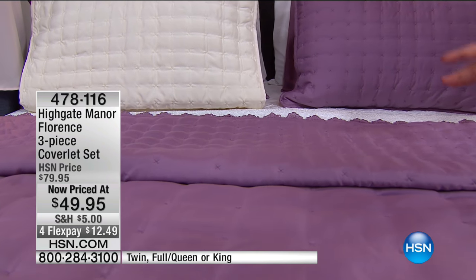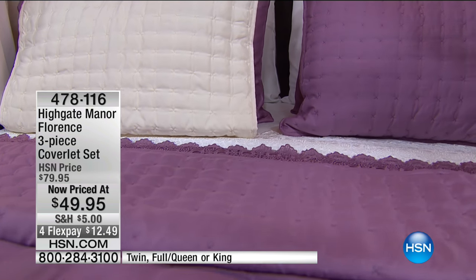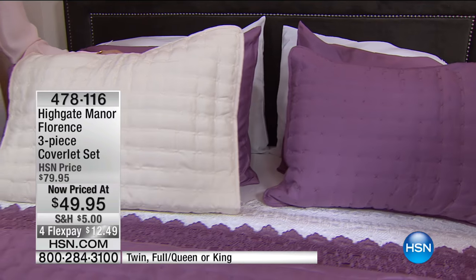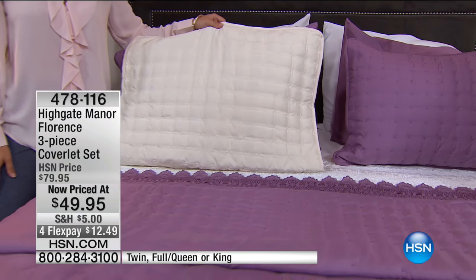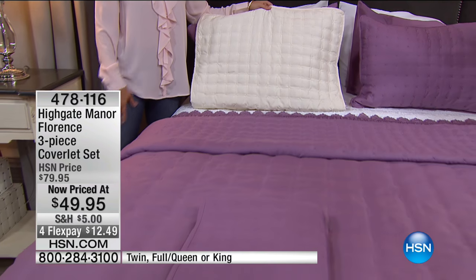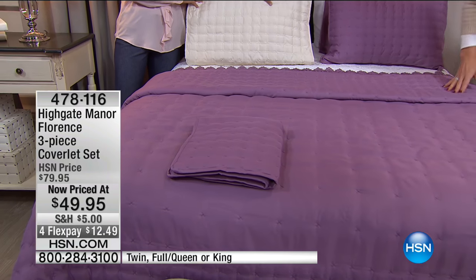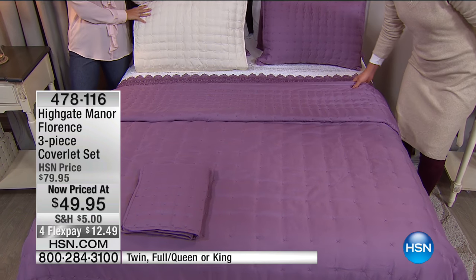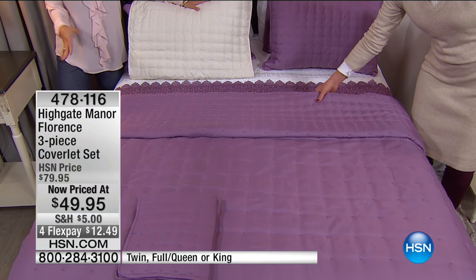I'm not usually a huge purple fan, but I have to say I am loving this purple this morning. Paired with the white and that charcoal gray headboard, I think it looks so rich and modern. Purple is always such a popular color here at HSN. That's why we did the really classic ivory and then the purple — a great way to add a splash of color.